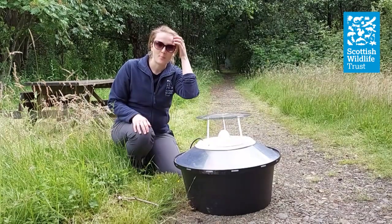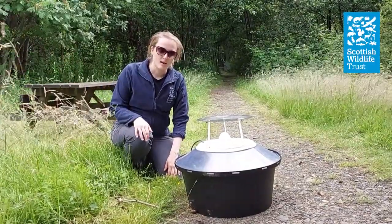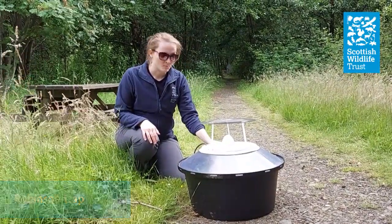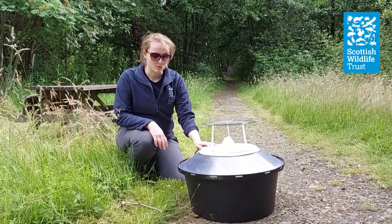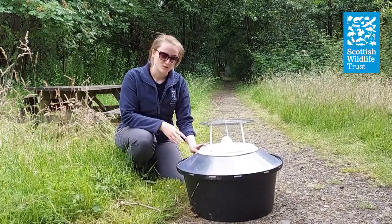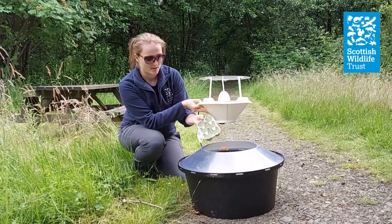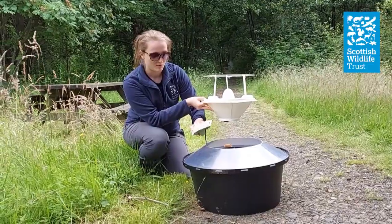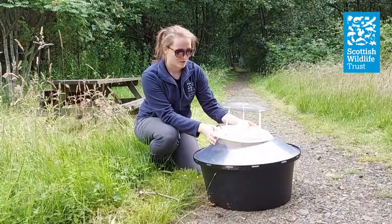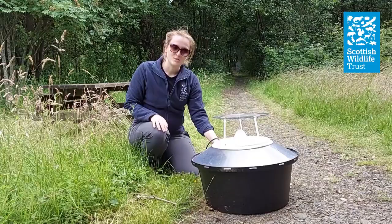So we're going to set the moth trap up here in Jupiter tonight and see what species we can find living in this meadow area. This is called a Robinson trap and, like all moth traps, it's basically just a very bright light over a container with a funnelled entrance that the moths fall into once they're attracted to the light. Inside we have lots of egg boxes, which give lots of little nooks and crannies for the moths to hide in once they fall into the trap. We'll set this up and then come back early tomorrow morning to see what species we've found.